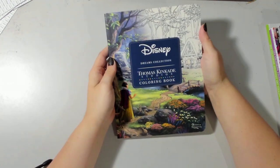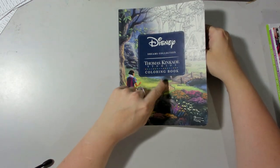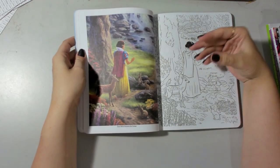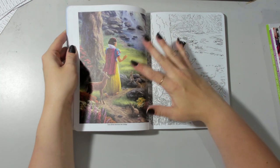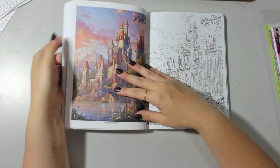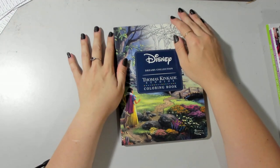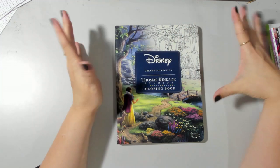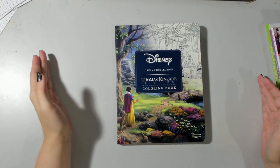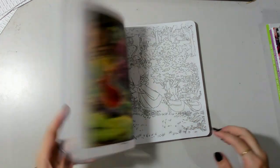Then we have the Thomas Kincaid book. For those who don't know, this is Thomas Kincaid Studios where they've taken paintings produced by the studio and created coloring pages from them. The paintings are beautiful, detailed oil paintings, and I am terrified — I think a lot of people are intimidated by this book. Also, when I ordered it I thought it was the bigger version; you can get one about this big, but this one is tiny with so many little details.